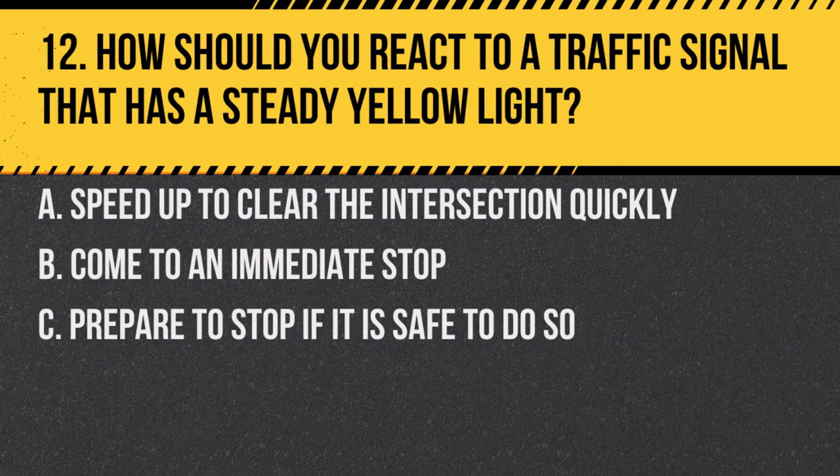Question 12. How should you react to a traffic signal that has a steady yellow light? a. Speed up to clear the intersection quickly. b. Come to an immediate stop. c. Prepare to stop if it is safe to do so. Answer: c. Prepare to stop if it is safe to do so. A steady yellow light means the light is about to turn red.